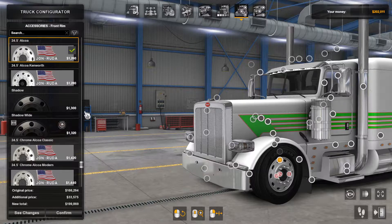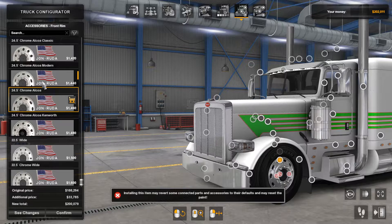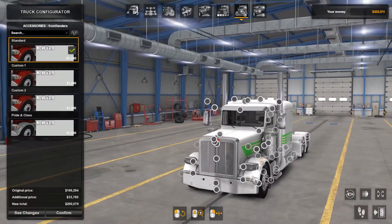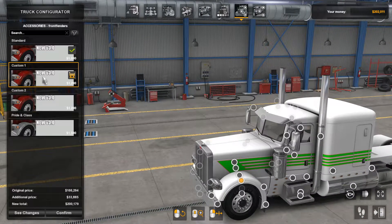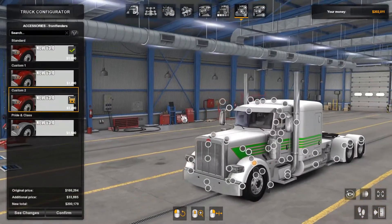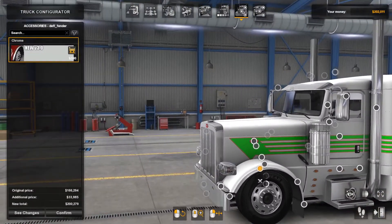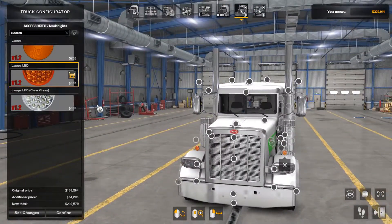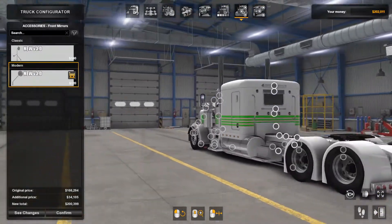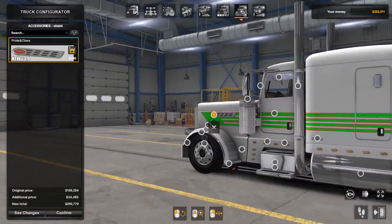Wheel options — he has his own custom rims that come with the truck. So front fenders: standard, custom one, custom two, and pride in class. I'll just stick with the standard one. You can also add the flare to the side and also some lights if you want. Then here you can add front mirrors — either on the side of the hood or at the front of the hood. Now the Peterbilt badge — you can get the pride in class chrome piece there, which looks pretty nice actually.